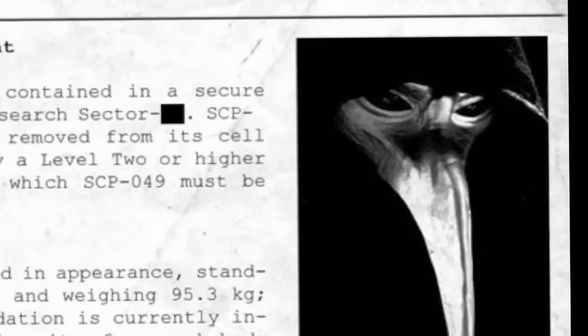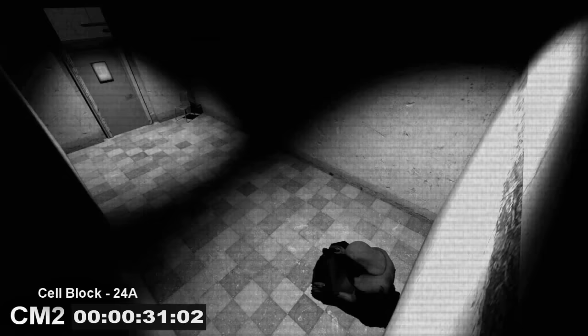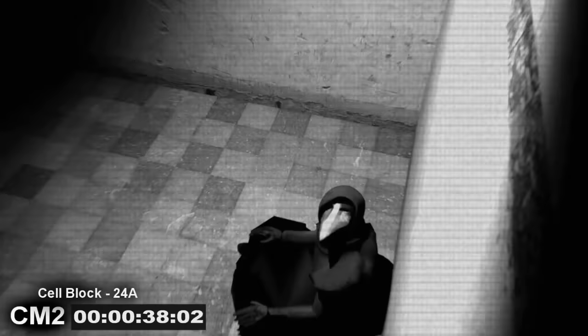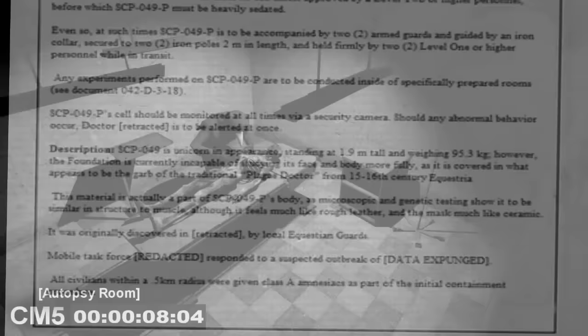SCP-049, object class Euclid. SCP-049 is a humanoid character who, in addition to his mask, wears a black hooded robe replicating that worn by plague doctors in 16th century Europe. Further studies reveal that his clothing is actually a part of SCP-049's physical figure, and although it feels like leather, it is actually the same material as its muscle tissue. SCP-049's touch is invariably lethal to humans, causing the victim to suffer and then die.